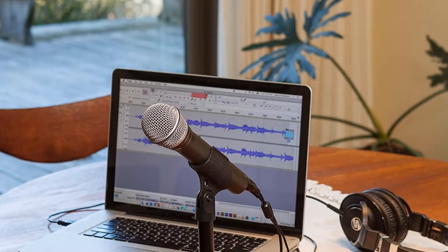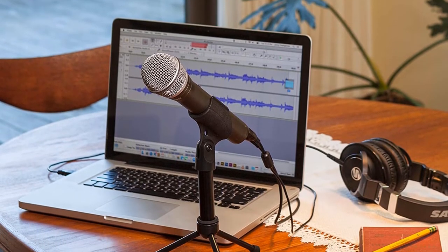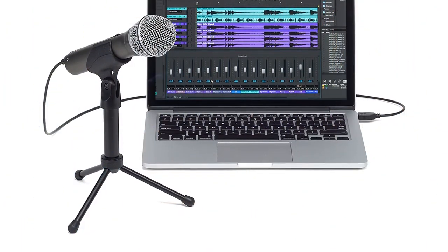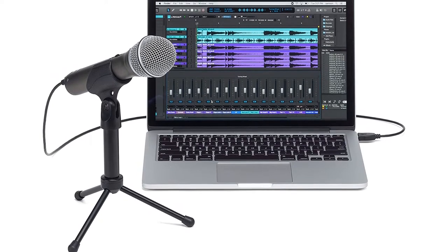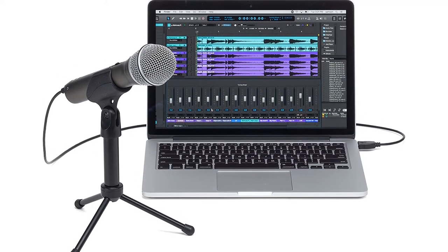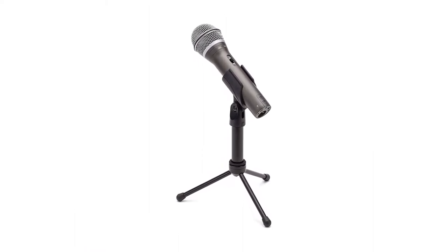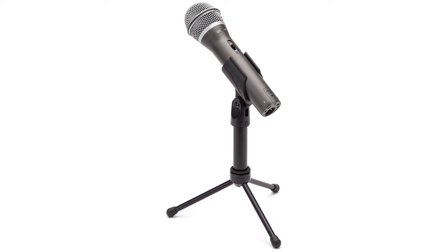It has both USB and XLR connections with included cables for both, and you can record from both outputs simultaneously. The Q2U includes a headphone output with volume controls so you can monitor your sound, and there's a mic on/off switch. With the final inclusion of a mic windscreen, the Q2U packs the hardest punch for the price. And when it comes to approachable options, Samson isn't restricting itself to starter kits.